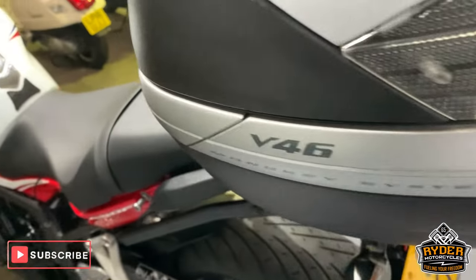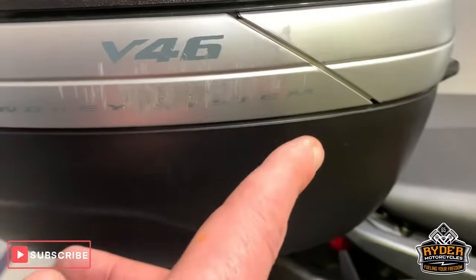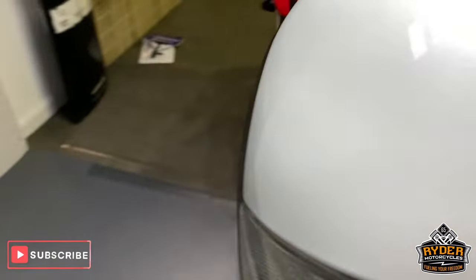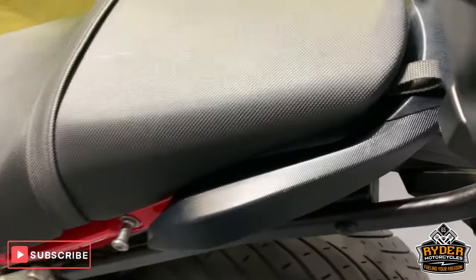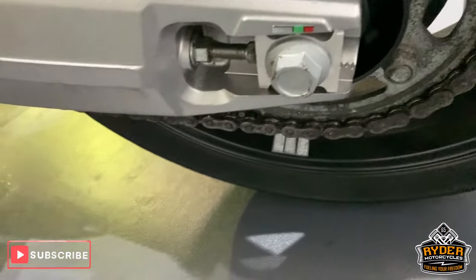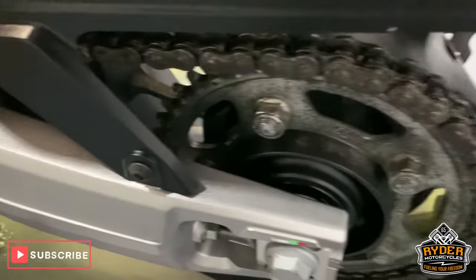Very good condition. Did notice around on the side here there's a little bit of scraping — probably caught along the wall or something. All very nice down the side there as well. Chain and sprockets look good.